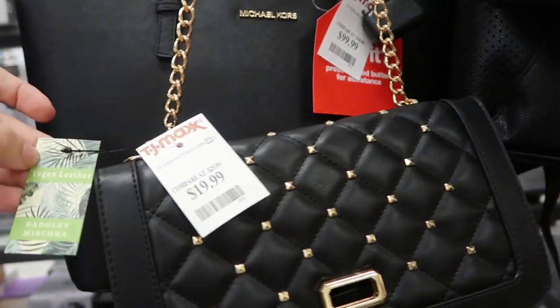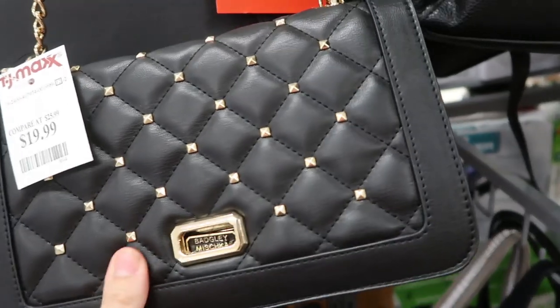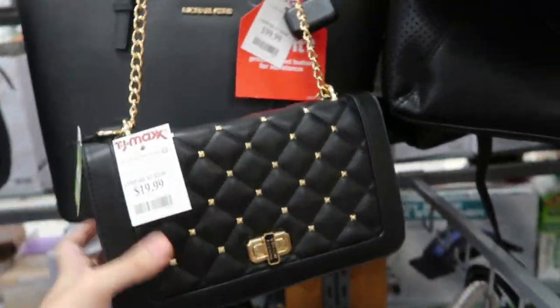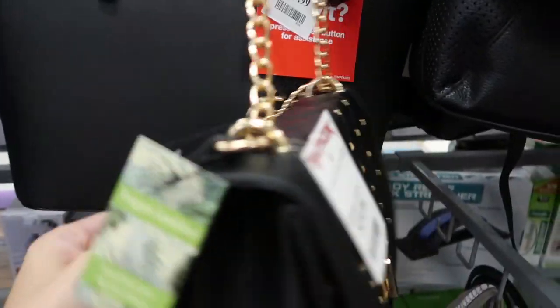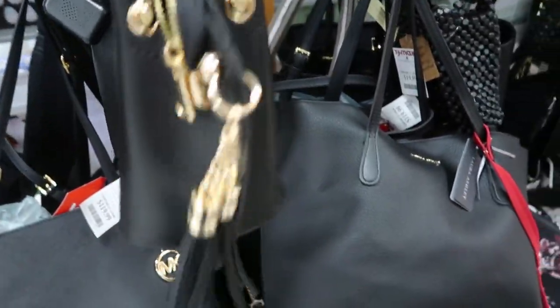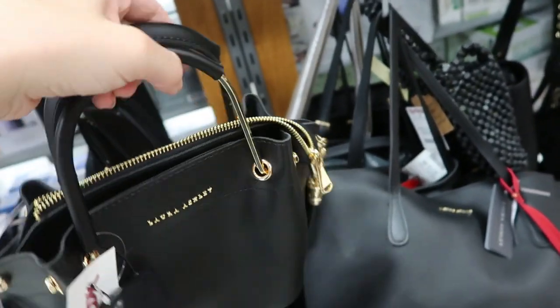A cute little Badgley Mischka quilted bag for $19.99 — really nice if you have any event and just need a small little bag. They have the chain strap and also a leather or vegan leather strap. This is a cute little bag from Laura Ashley — tassels and a lot of metal details. This one is $29.99.